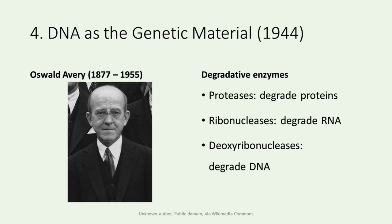In 1944, Avery conducted follow-up experiments and research on the transformation of S. pneumoniae using several degradative enzymes. These include proteases that degrade proteins, ribonucleases that degrade RNA, and deoxyribonucleases that degrade DNA. Through his experiments, Avery demonstrated that DNA is the substance that causes transformation, namely, the genetic material.